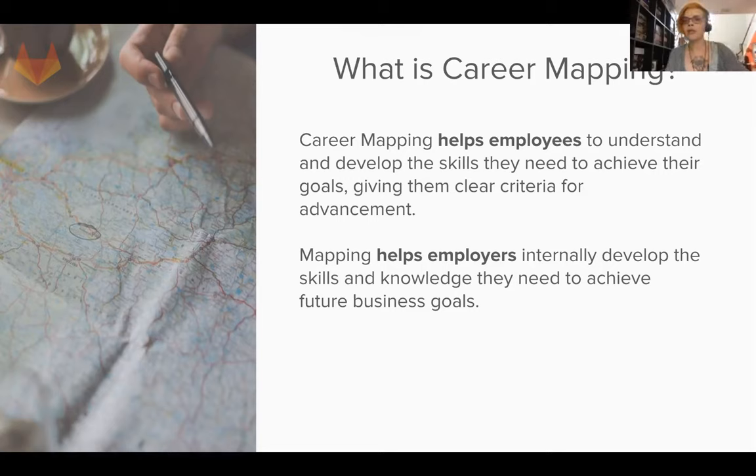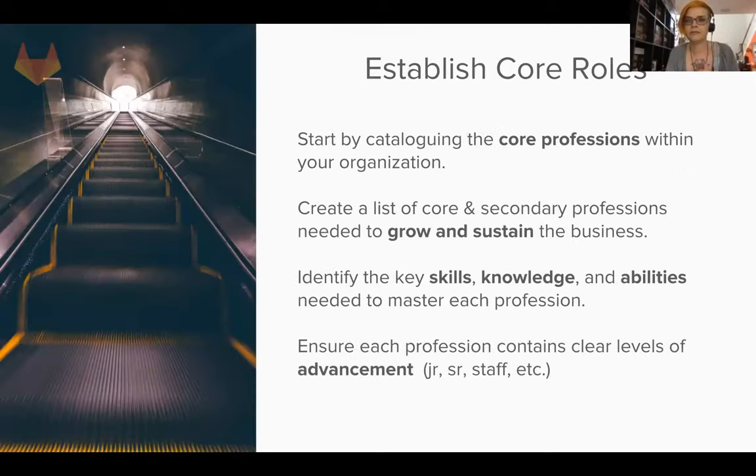Doing so helps us internally develop their skills and knowledge so that we can achieve our future business goals. We're trying to align the skills and abilities of our workforce with the direction of the company. Career mapping is a great way to do that.